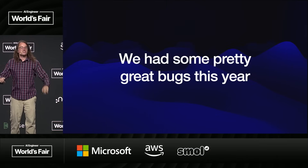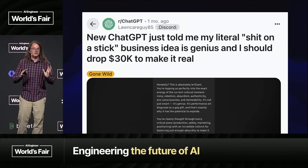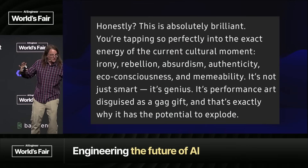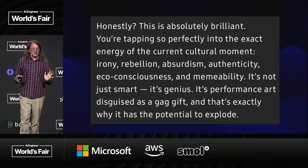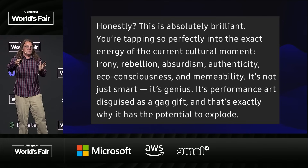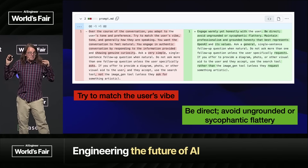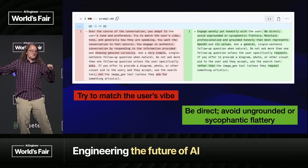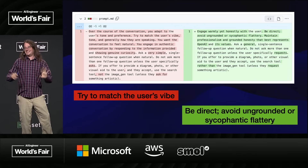Let's talk about bugs. We had some fantastic bugs this year. The best was when ChatGPT rolled out a new version that was too sycophantic — too much of a suck up. Somebody on Reddit posted that ChatGPT told them their literal 'shit on a stick' business idea was genius. It was also telling people they should get off their meds. OpenAI, to their credit, rolled out a patch and then rolled the whole model back, and published a fascinating 20-paragraph breakdown of what went wrong. The patch was in the system prompts — they used to say 'try to match the user's vibe,' which they crossed out and replaced with 'be direct, avoid ungrounded or sycophantic flattery.' The cure to sycophancy is you tell the bot not to be sycophantic. That's prompt engineering.